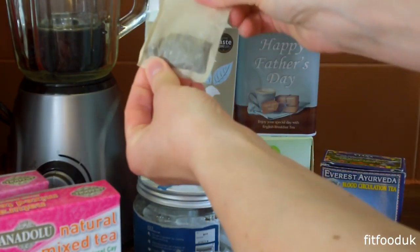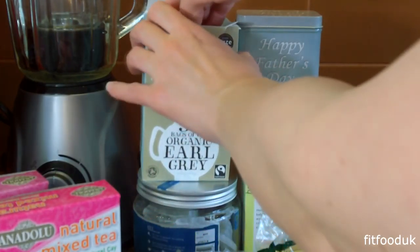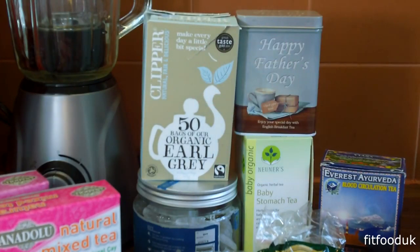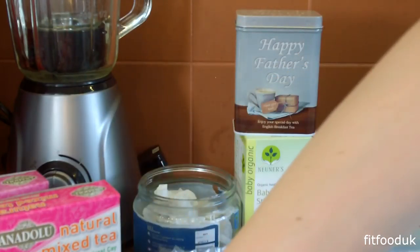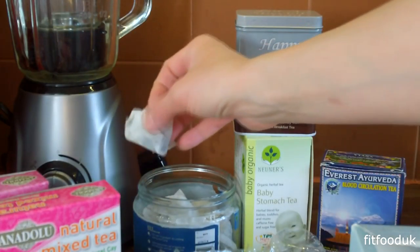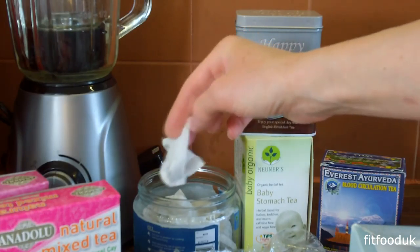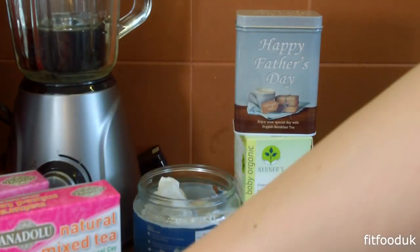There are two sorts of fruit teas in Turkey. Those ones are dried fruit — this is proper dried fruit. And there are also those ones that are only flavoured but they're not really natural teas. So if you go to Turkey, I recommend you to go for the dried fruit ones, not the other ones.